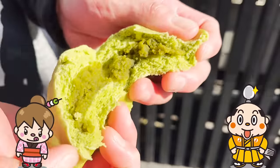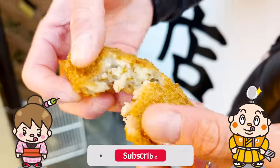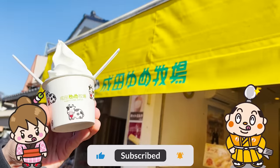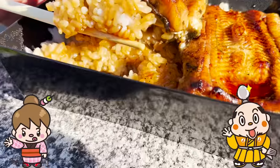If there's a restaurant you'd like me to introduce, let me know in the comments. Please like and subscribe to my channel too. Well, that's it for today. See you in the next video.